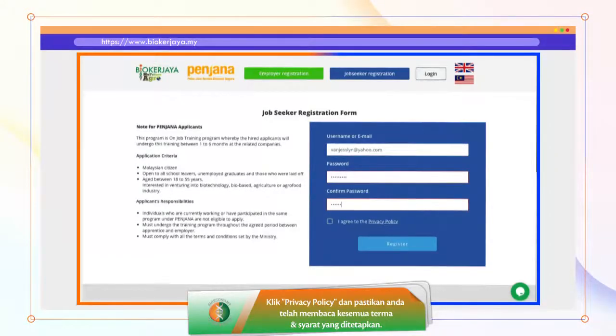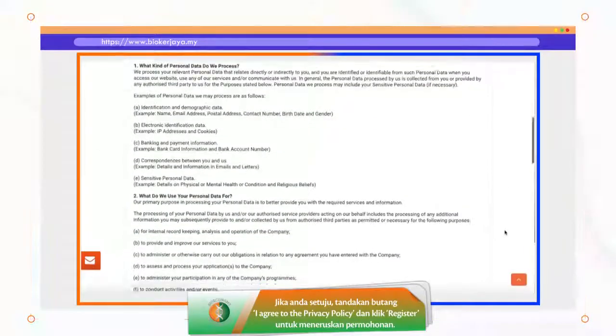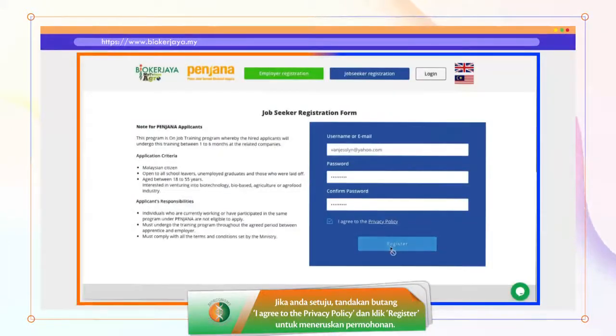Click Privacy Policy and make sure to read all the terms and conditions stated. If you agree to them, tick 'I agree to the Privacy Policy' and click Register to proceed with your registration.